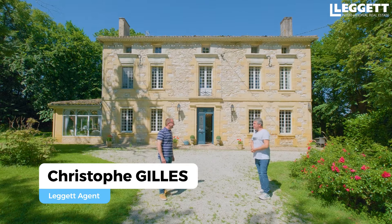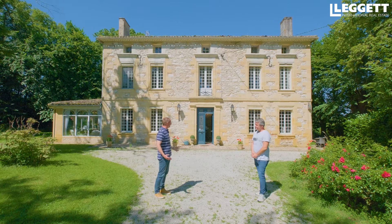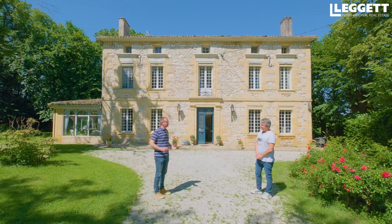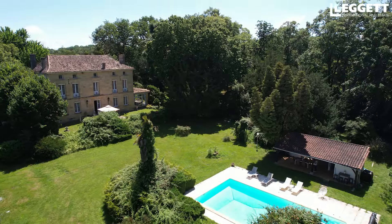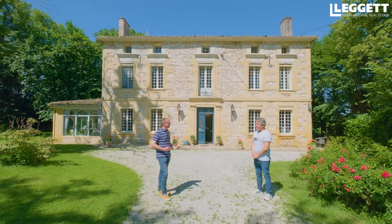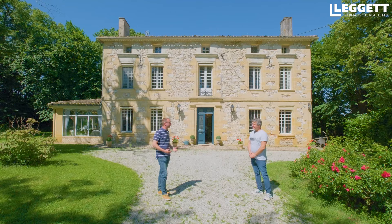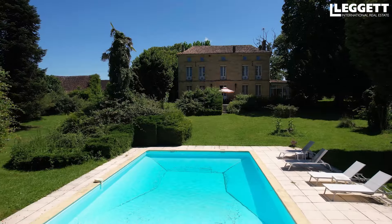Le manoir se situe à Saint-Aixant, petit village avec quelques commodités assez sympas : une petite épicerie, pas mal de viticulteurs parce qu'on est dans la région où il y a de la vigne. Mais surtout, comme tu l'as si bien dit, à la porte de Bergerac. Donc à quelques minutes de Bergerac et surtout de son aéroport qui est très pratique.